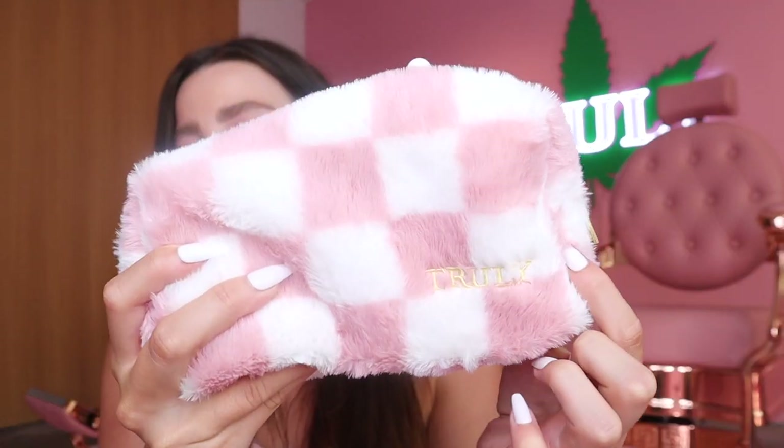Now I'm going to show you guys the best products to pair with the deodorant. The bundle comes with this adorable white and pink checkered bag — it's really soft and fuzzy and literally perfect to bring on the go. It fits all your products in it so perfectly.